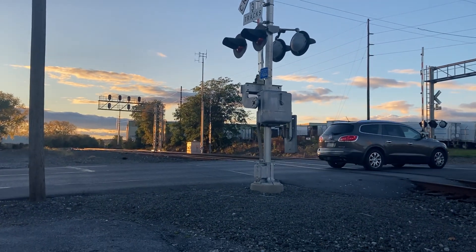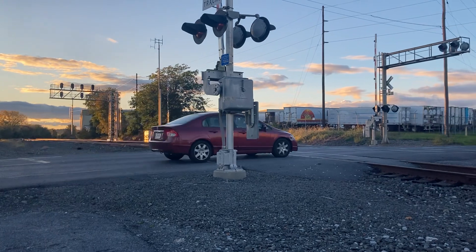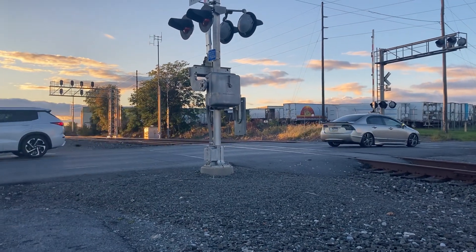We're waiting for 27P with an 8114 heritage unit trailing, and the leading locomotive is running long hood forward on 27P. I have reports on the heritage unit website.